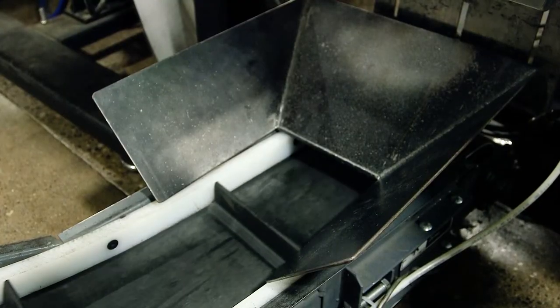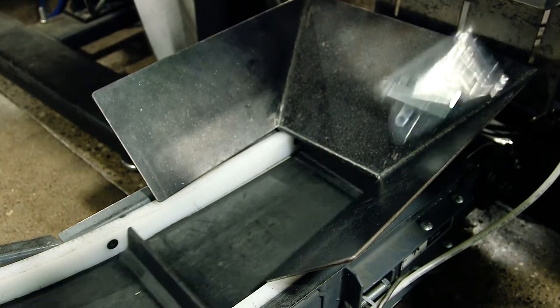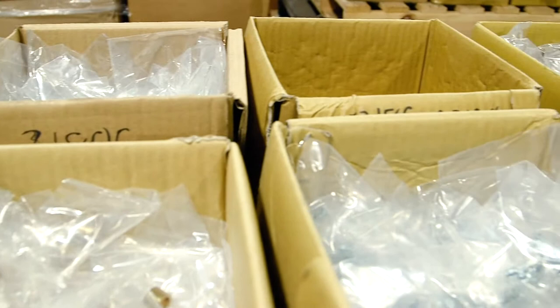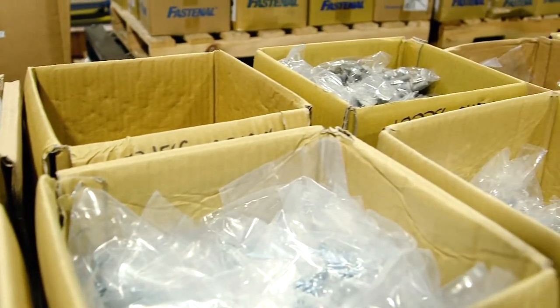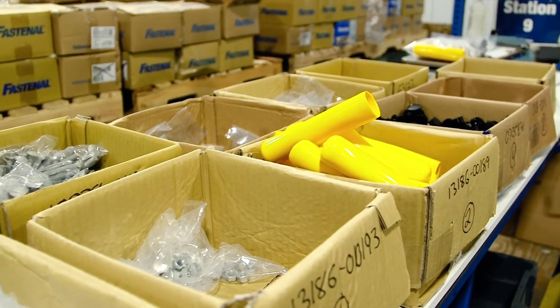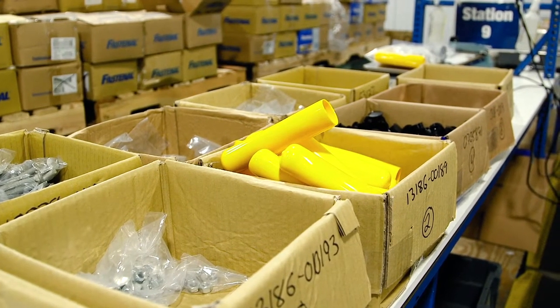We choose machines over hand kitting as often as possible. The reasons for us using hand kitting: some of the bags have to be ziplock sealed, some of the components are too large or bulky that cannot run on the equipment, and some components are just too small that they can't run on the equipment as well.